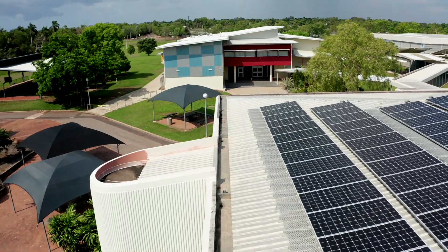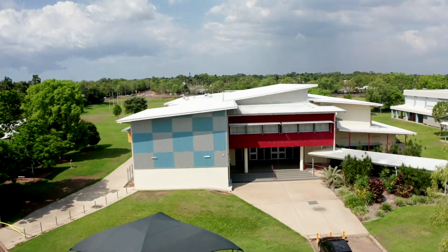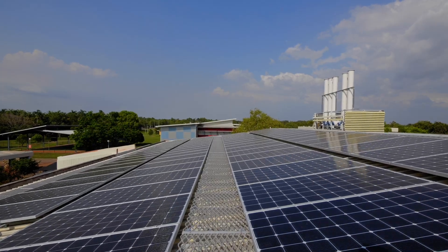Our college was really lucky to be in the first round to get the solar panels installed, and it worked out really well because the government actually covered everything with the installation.